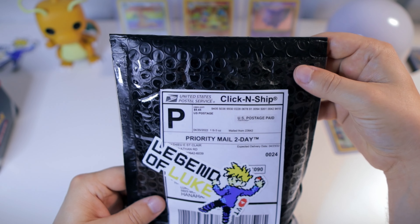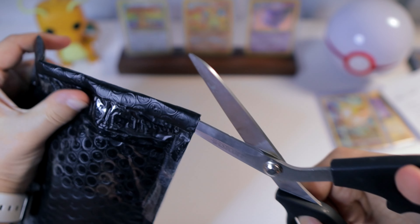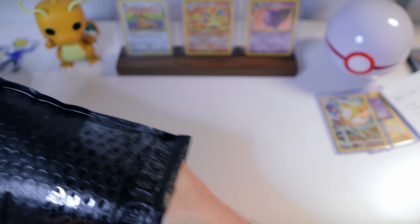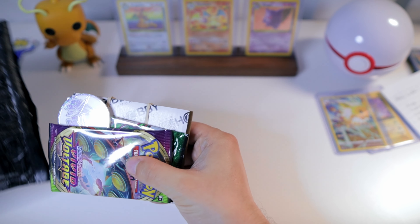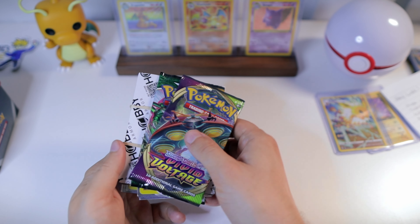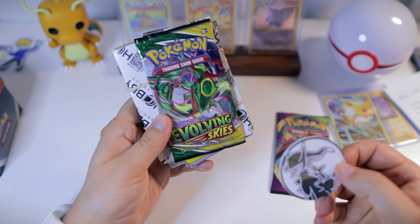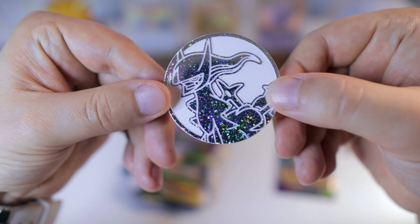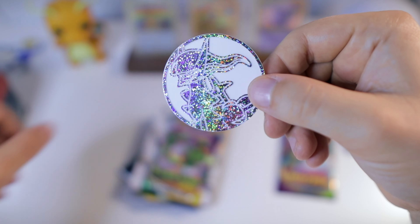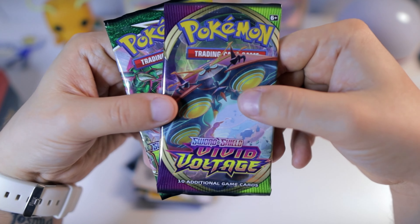Let's get into this other one from Matthew E. St. Claire, who has actually sent us stuff in the past. He sent us a bunch of stuff — he actually sent some packs as well! Got some Vivid Voltage and some Evolving Skies — plus this Arceus coin which is pretty sweet. I assume that must come from the new collector's chest, which I haven't really opened yet. Thank you so much!